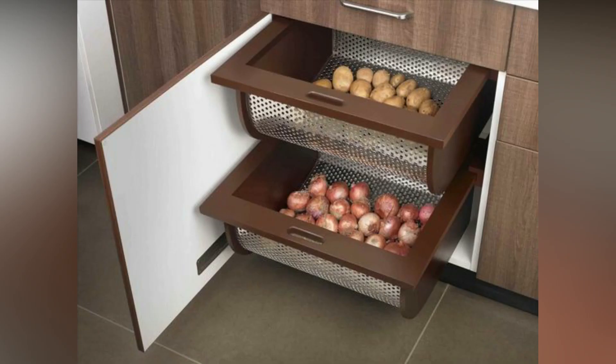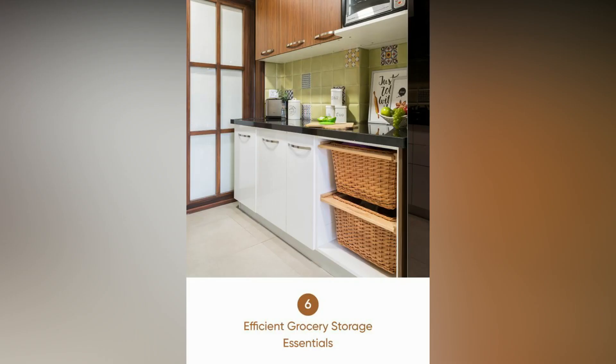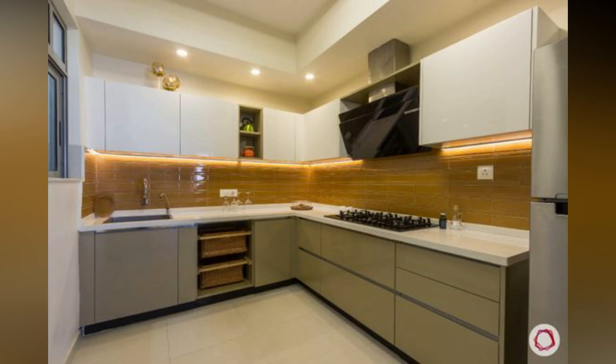Has anybody told you about wicker baskets, which are one of the most revolutionary kitchen storage ideas in the modular age? These baskets allow the vegetables to breathe and keep them fresh. They are also light and easy to wash. However, the best part is that they fit into modular settings like a glove.